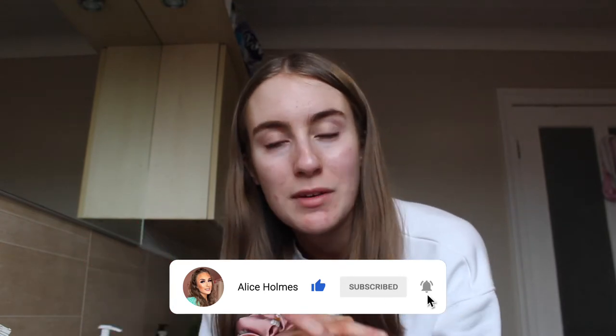Hey everybody, welcome back to my channel. As you can see by the title of today's video, I'm bringing you a skincare routine because I really need to do my skincare right now — my skin is breaking out. I do my skincare daily, only at night because I don't have time in the morning. Skincare is very important; if you don't do it, you will regret it when you're older.